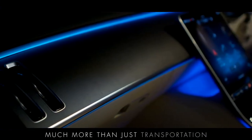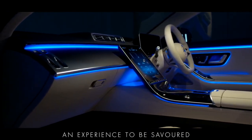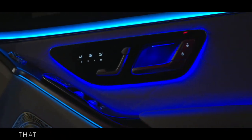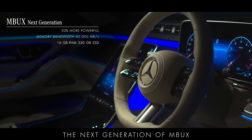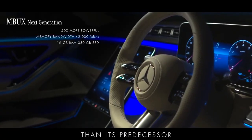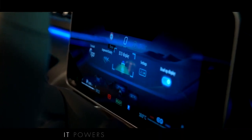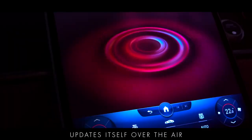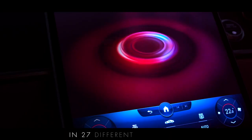Much more than just transportation, it's an ideal haven that makes any journey an experience to be savoured. The new S-Class brings with it unique technological innovations that deliver an unprecedented driving experience. The next generation of MBUX, the Mercedes-Benz user experience, is 50% more powerful than its predecessor, with significantly more RAM and storage memory than a high-spec computer. It powers ever more complex and demanding onboard systems, updates itself over the air and is capable of natural voice interactions in 27 different languages.